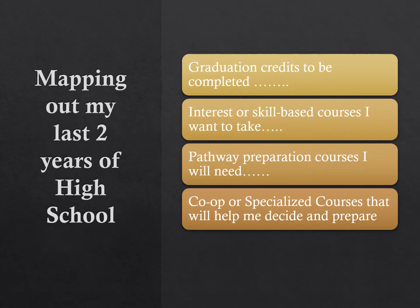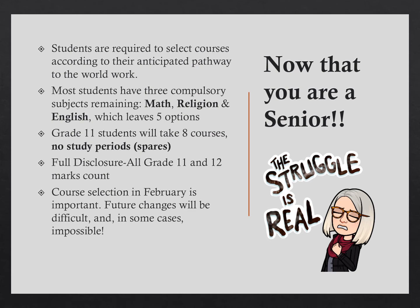Make sure you are checking the graduation indicator on MyBlueprint's High School Plan page to track what courses you still need in order to graduate. After consulting your graduation indicator, you should have a good idea of what you have to take. Remember, grade 11 students do not get spares — you must have 23 credits in order to earn a spare. All grade 11 and 12 marks will be listed in your transcript, whether the mark is your best or not. Math, Religion, and English are compulsory, so most of you will have five options.